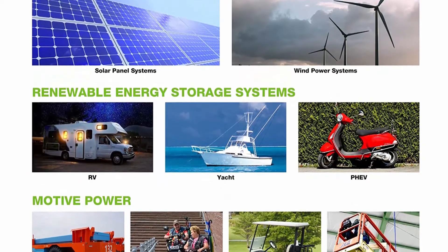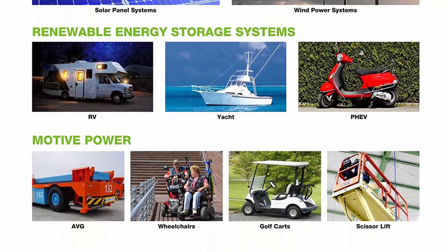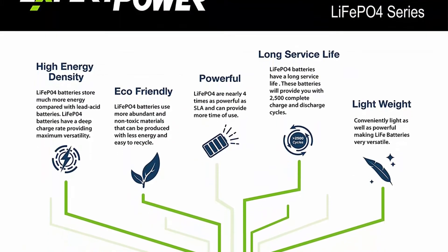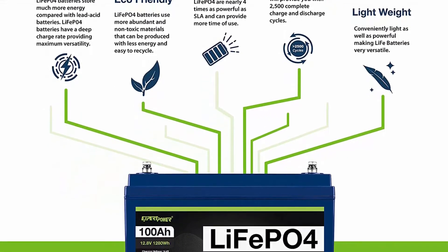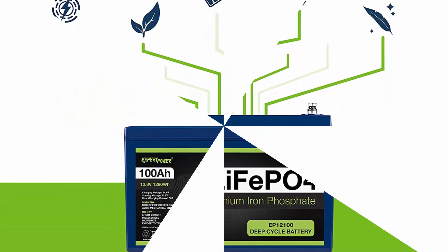Complete protection: the LiFePO4 battery's built-in battery management system (BMS) protects it from overcharge, deep discharge, overloading, overheating, and short circuit, with an excellent low self-discharge rate ensuring up to one year of maintenance-free storage. Built-in low temp cut-off prevents charging under 23°F (-5°C).